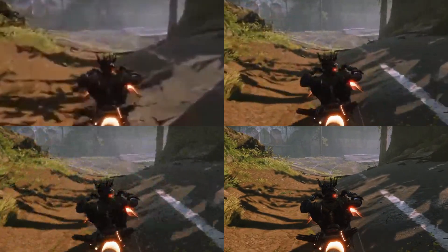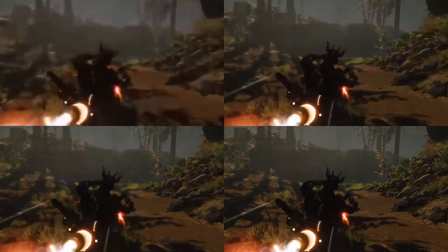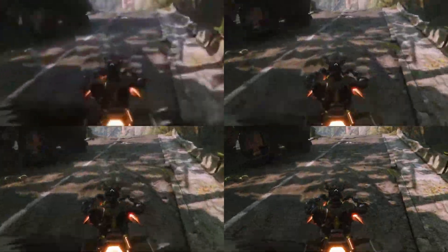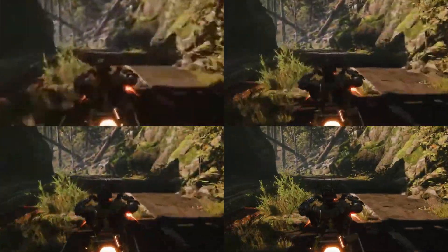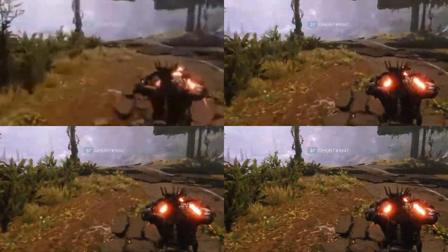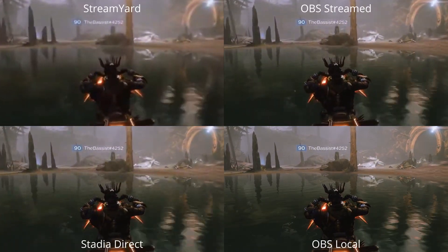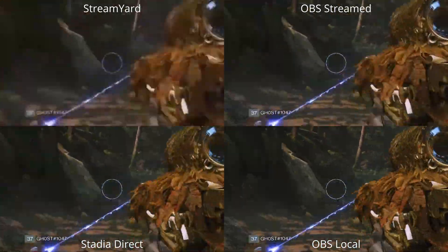Can you guess which of the other three are direct from Stadia, direct from OBS, or locally recorded? This is all from the same Chrome browser — even the locally recorded version is still recording the browser. The local recording is at 38 megabits per second whereas the other streams are around the 9 megabits per second mark. As we go through the motion we do see some stream artifacts on all of them, but the Stream Yard version looks very bad.